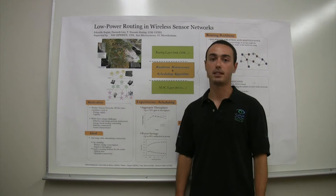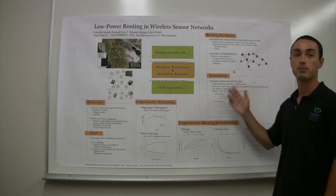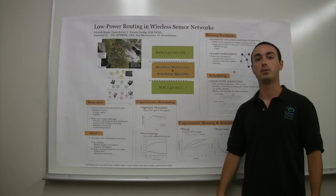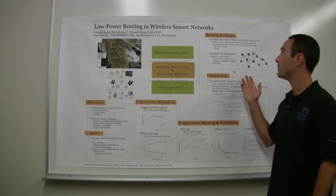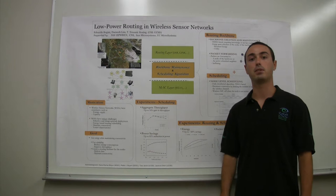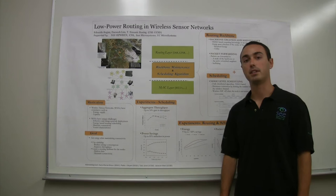Our solution is composed of two main components: a scheduling algorithm and a forwarding backbone algorithm. With the scheduling algorithm, we basically enable a large set of nodes to shut down, to switch off their network interfaces for a large amount of time, thus saving power. With the forwarding backbone algorithm, we build a backbone of active nodes throughout the network and control these nodes so that connectivity is maintained and we can efficiently forward packets throughout the network.